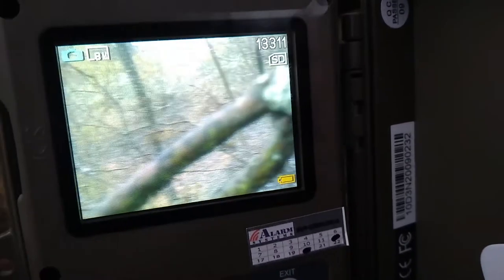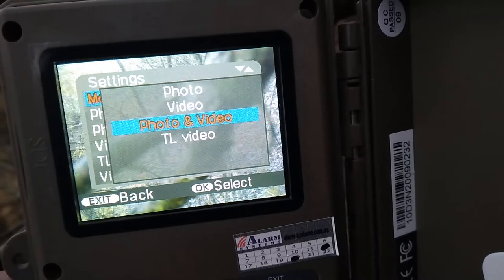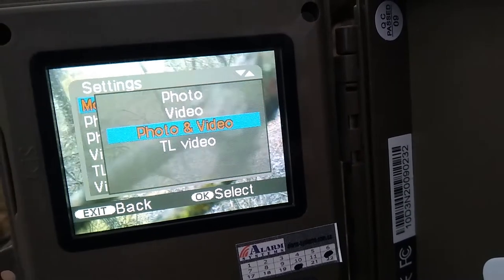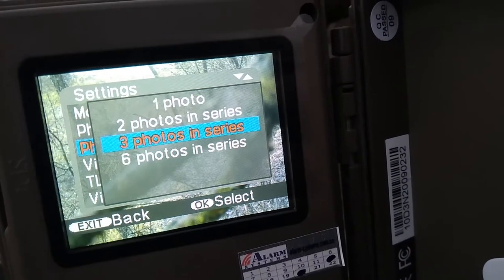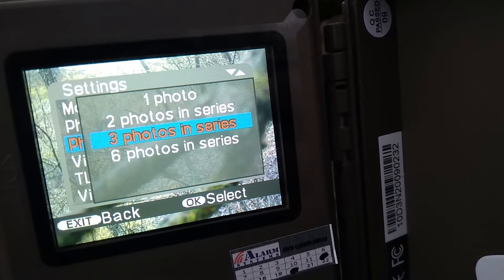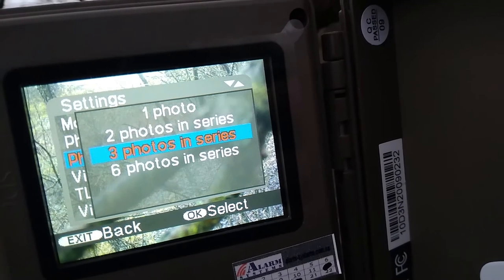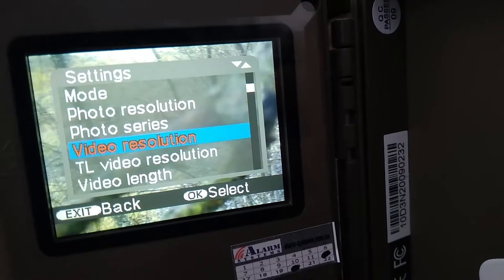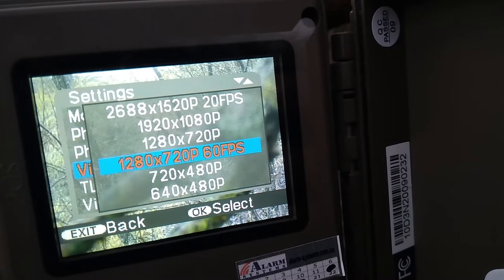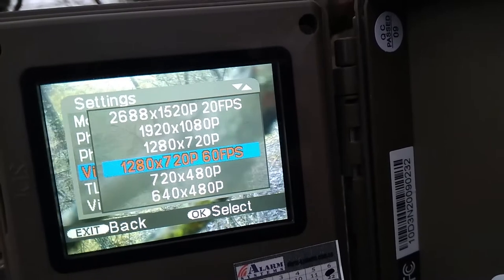Okay, now we will check the settings. We will take photo and video. Photo resolution: 8 megapixel. Photo series: only three photos, because we would like to take video also, so we need to take photos as fast as possible to start the video process. Video resolution: we will try 60fps, but we can also use 4K high video.